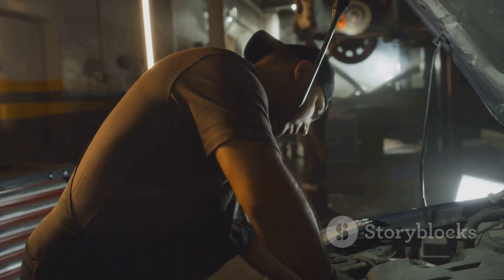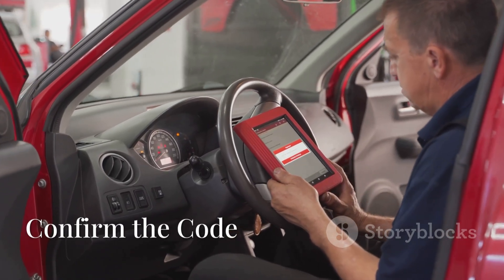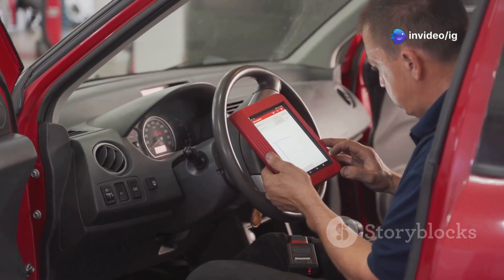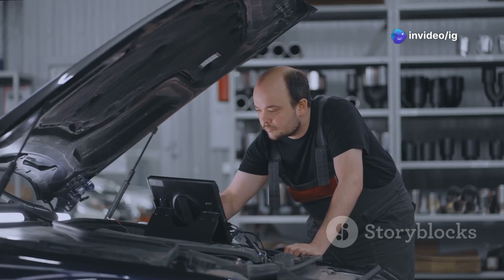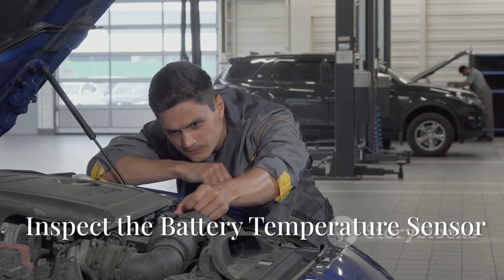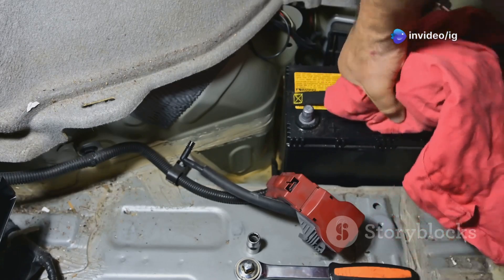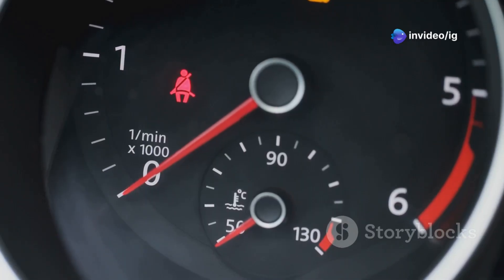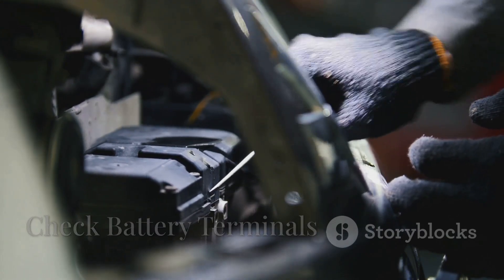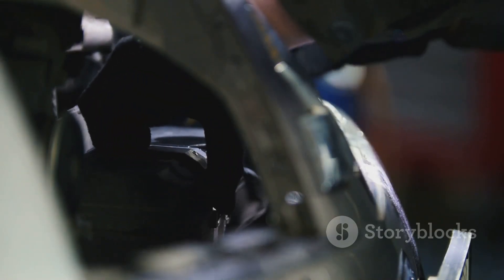So how do you fix a P0515 code? Let's walk through the steps. Step one: use an OBD2 scanner to confirm the P0515 code — it's always a good idea to make sure that's really the issue before moving forward. Step two: inspect the battery temperature sensor. If you find that it's faulty, go ahead and replace it — this step can really make a difference in resolving the code. Step three: check the battery terminals, clean off any corrosion, and make sure all the connections are nice and tight.